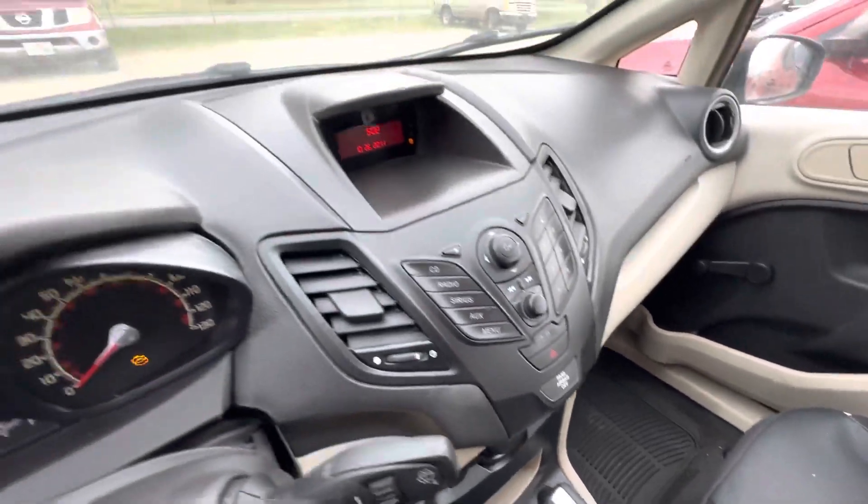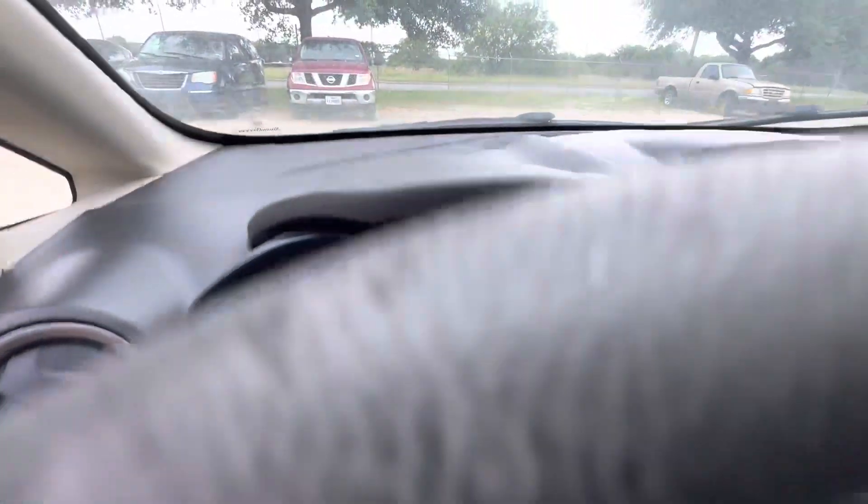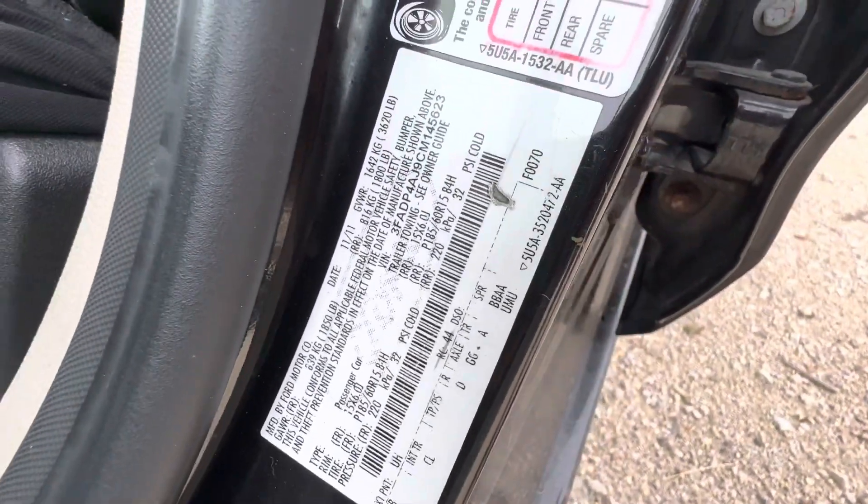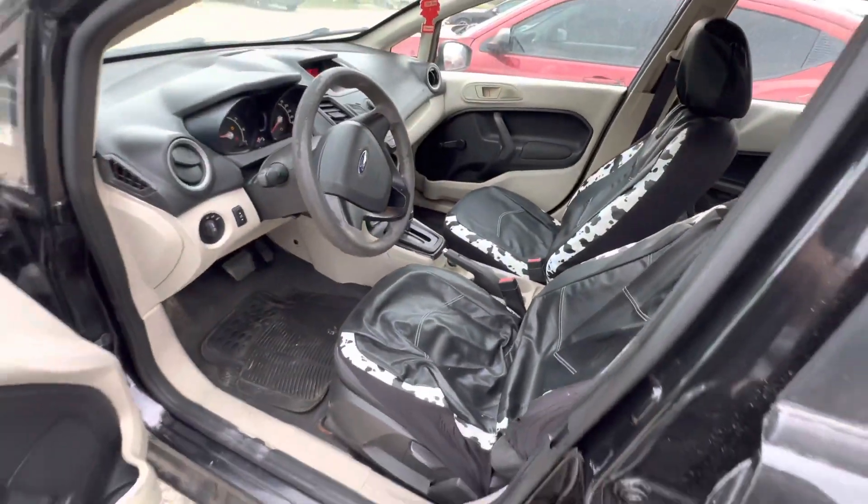The dash looks good as well. On your mileage you have 115,503. Live in tag and available for auction at alumauctioneers.com.